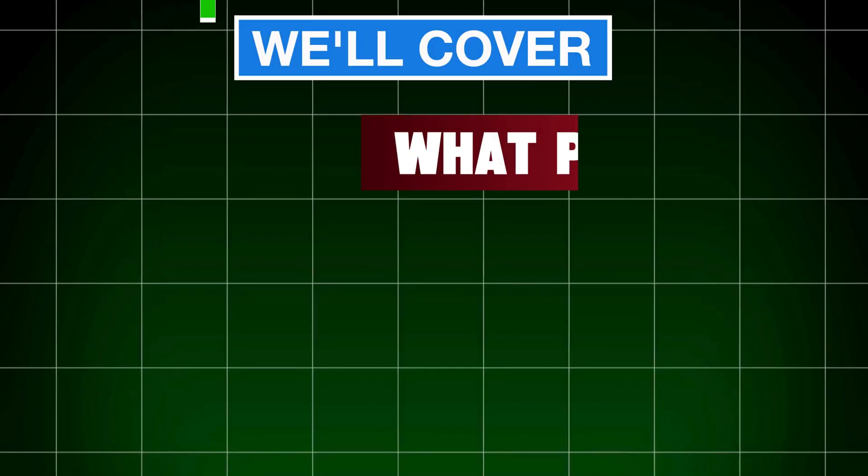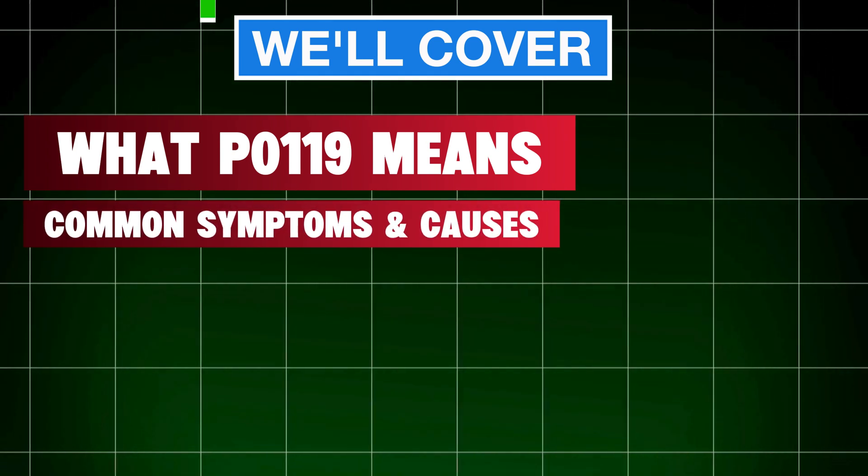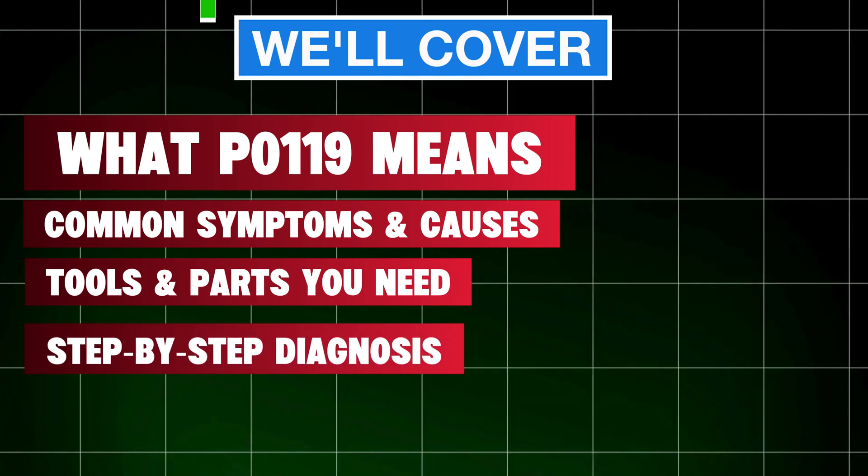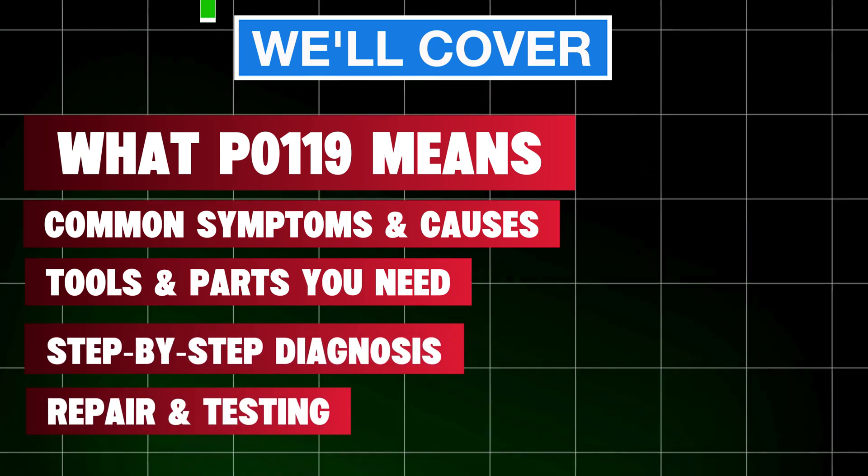We'll cover what P0119 means, common symptoms and causes, tools and parts you need, step-by-step diagnosis, repair, and testing. Let's get started.